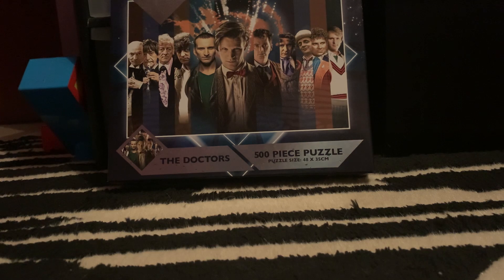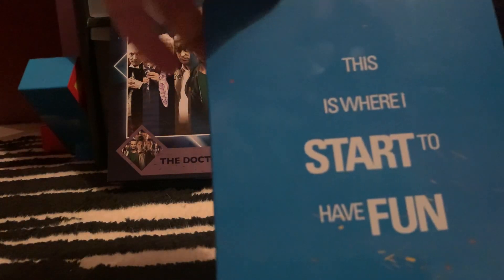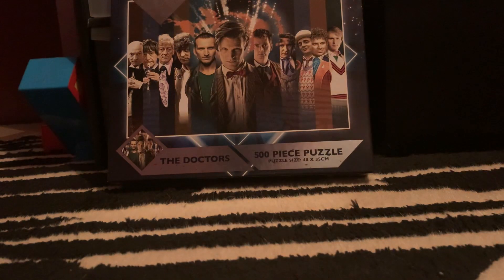The last three 4K steelbooks are — first, the original Tomb Raider. I absolutely love this style of steelbook — it definitely looks amazing. There's the back there. You've got the Blu-ray disc with artwork on there, and no artwork on the 4K.